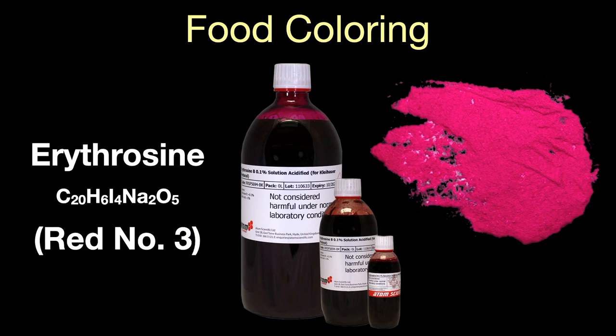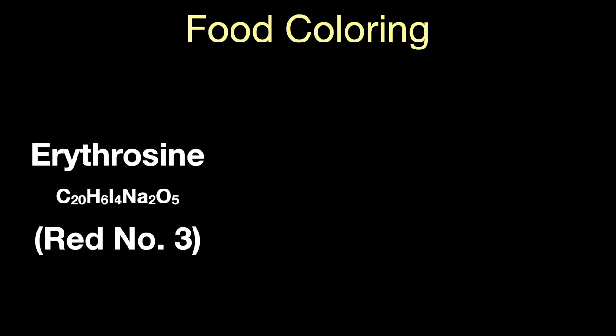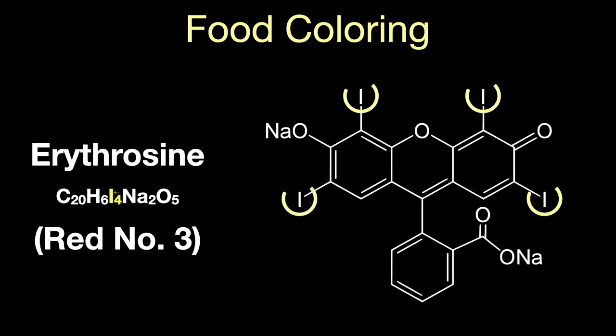Erythrosine, or Red Dye Number 3, is a red dye that was used in food coloring until recently. It's mostly been replaced by Allura Red or Red Dye Number 40, but can still be used as a food colorant. Its molecule contains four iodine atoms.